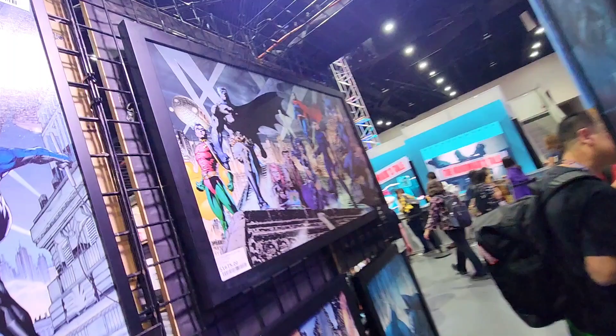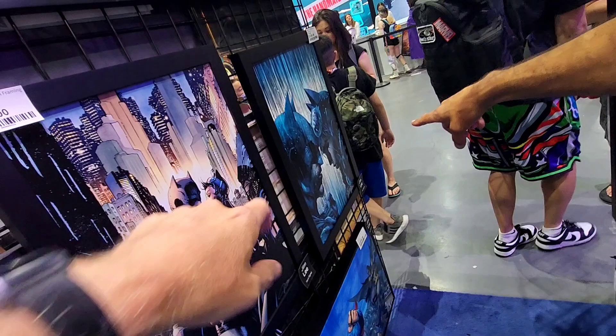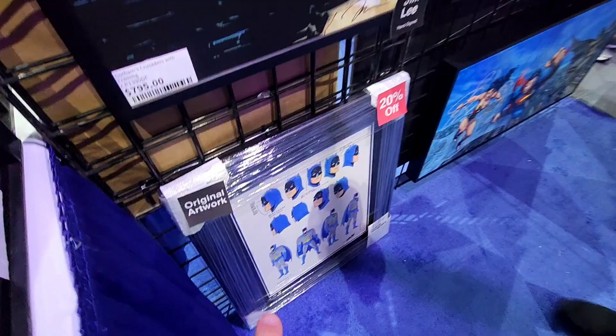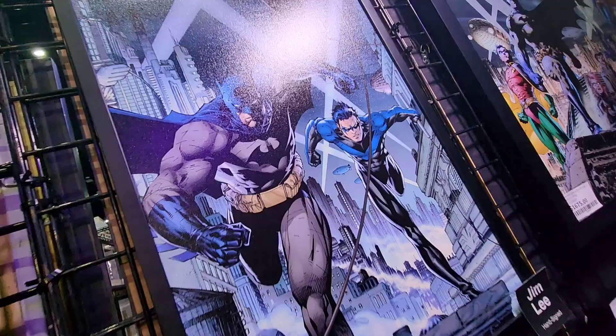We've also got the usual Jim Lee stuff that we've promoted before. We all love Jim. We've got the Heroes poster, which is absolutely fantastic. And of course, one of his more modern pieces. Batman and Catwoman: Bring on the Rain. Trinity — you get the trifecta. This is an older piece — Gotham's Crusaders. And then Gotham Crime Fighters. Really great. Classic Jim Lee — you cannot go wrong with anything Jim Lee at all.